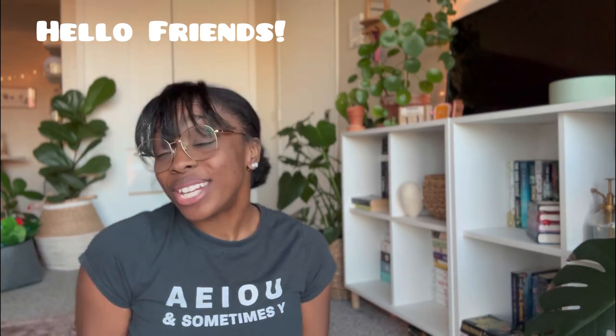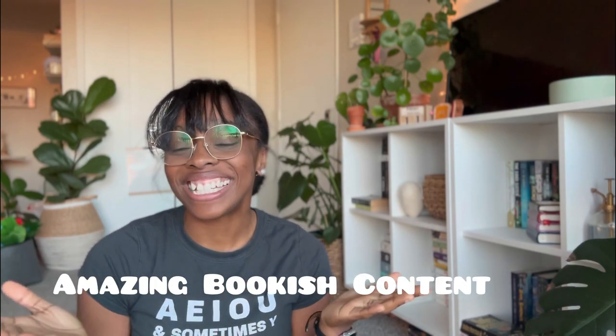Hello friends and welcome back to my YouTube channel — I am so very glad that you came to this video. Today, join me, Olivia, as I bring you some amazing bookish content. As you can see by today's title, I am going to be filming my bookshelf organization. I'll do a little montage for you guys and then talk to you about it when I'm done.